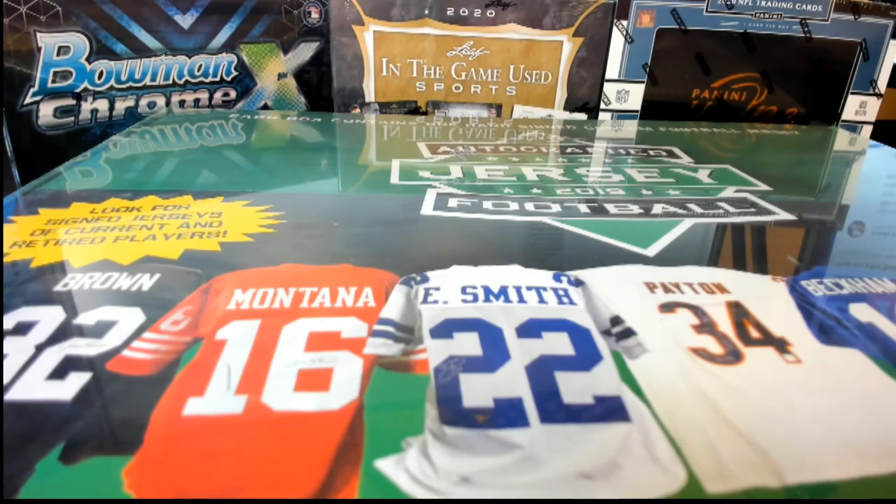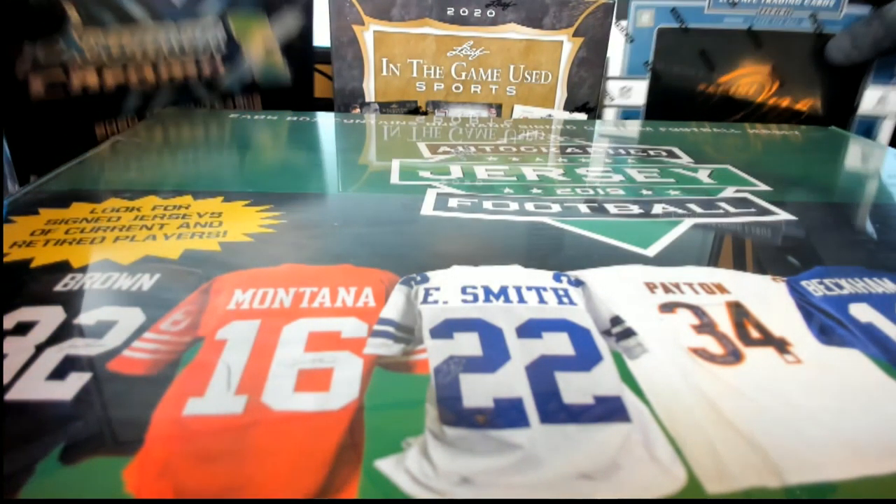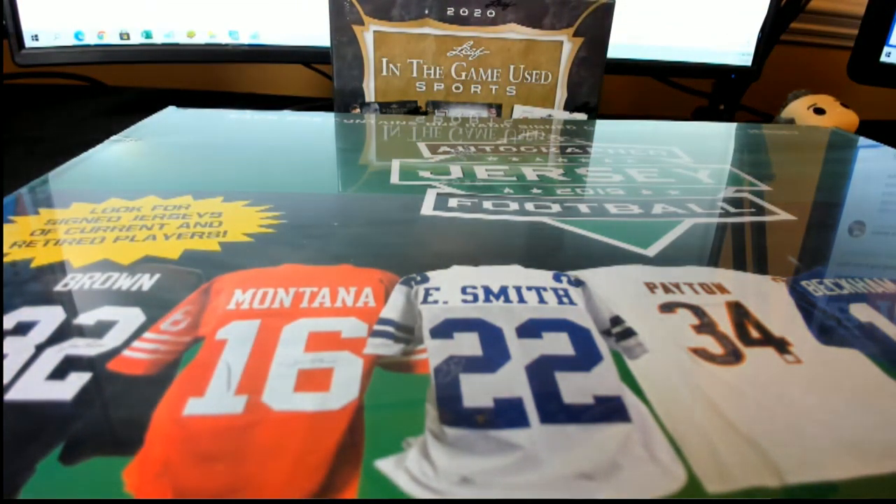Hi guys, this is the 2019 Leaf autographed football jersey, and this is number 507. Good luck guys!